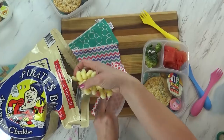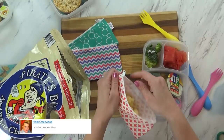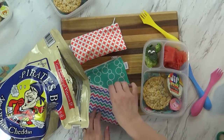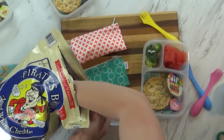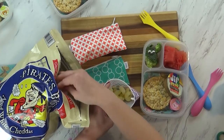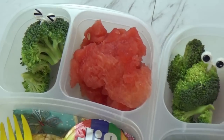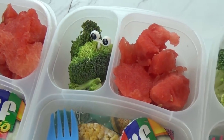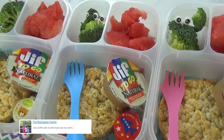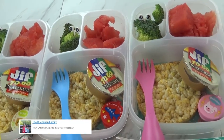Lastly I'm going to use our little zippered reusable pouches to put some Pirate's Booty for the kids. This is really yummy cheddar — it's sort of like a puffed corn snack. Let me know in the comments down below if you've ever had Pirate's Booty! So that is everything in the lunch today. I'm going to go ahead and pack this up and we're going to make a picnic out of it and go to a really fun local park that the kids love.